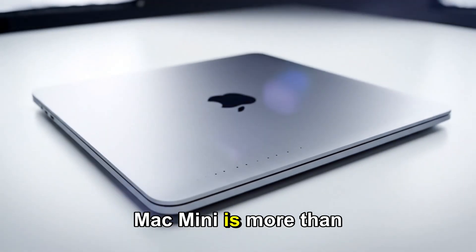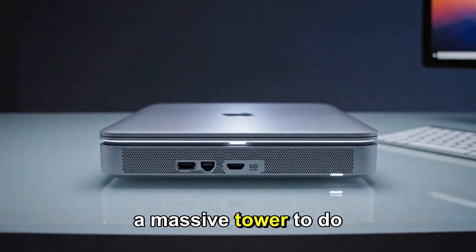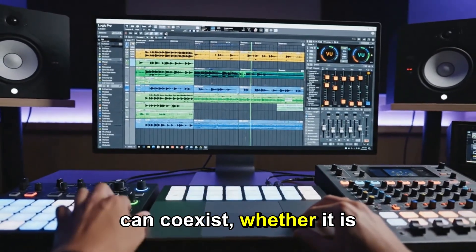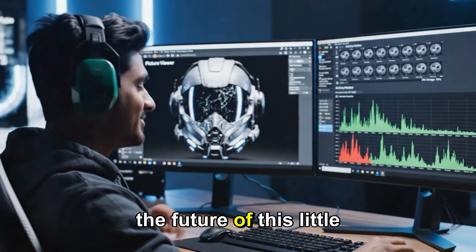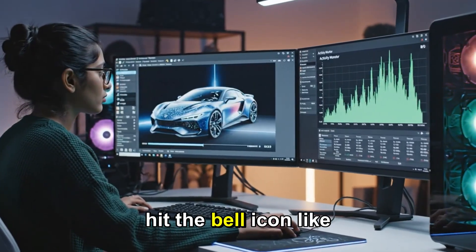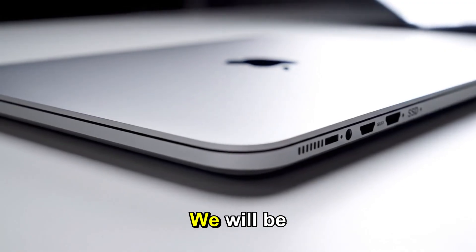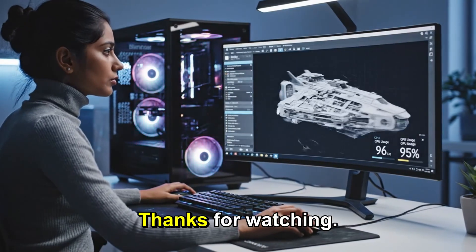The Mac Mini is more than just a computer — it's a statement. It says that you don't need a massive tower to do big work. It proves that efficiency and power can coexist. Whether it's the M5 or the M6, the future of this little box is bright. If you like the video, subscribe, share it, and hit the bell icon so you don't miss any updates on the Apple Silicon roadmap. We'll be tracking every leak and rumor right here. Thanks for watching.